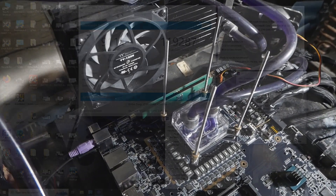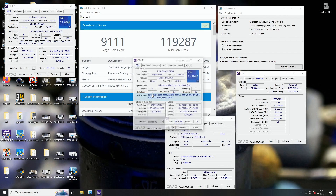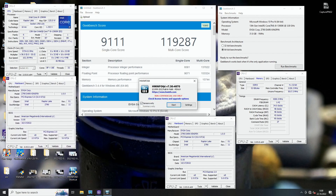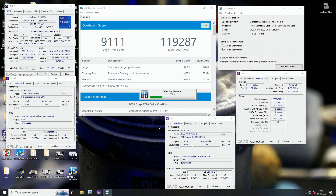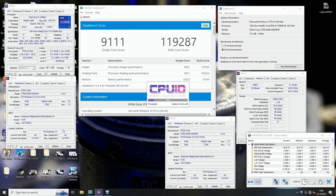The memory voltage should be somewhere around 1.65 to 1.7 volts, so it is definitely too high for daily use — I know — but I just wanted to see what could be reached on this particular kit. Here's the memory voltage itself: VDD 1.665V, VDDP 1.8V, which is the default value.